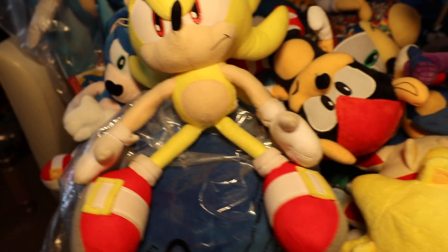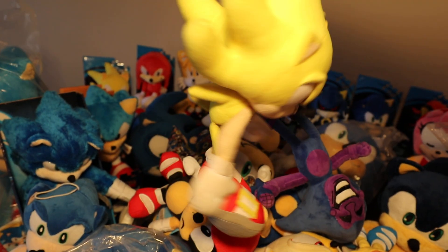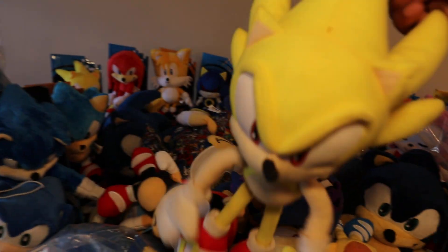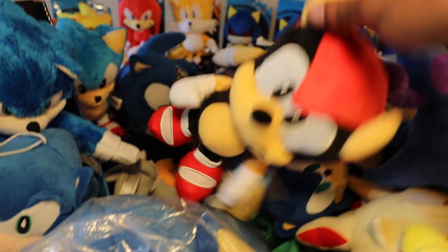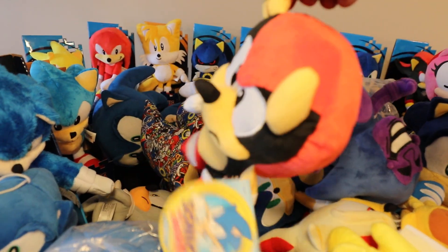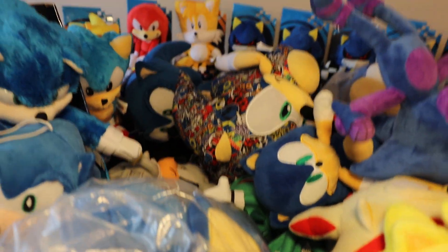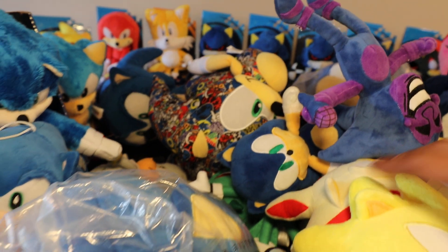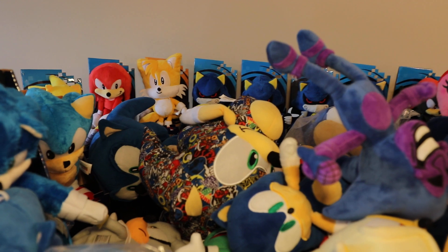First off, let's go through it. This is Super Sonic GE — just stitched his legs back together, probably the most wrecked Sonic Plush I got. Right here we have Mighty, a Jacks Pacific 6-inch. Since we did Mighty, why not go to Ray — also a 6-inch Jacks. And since we're on the Jacks tip, let's do the Classic Sonic, 6-inch Classic Sonic.